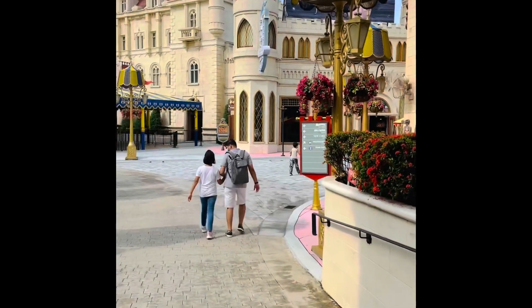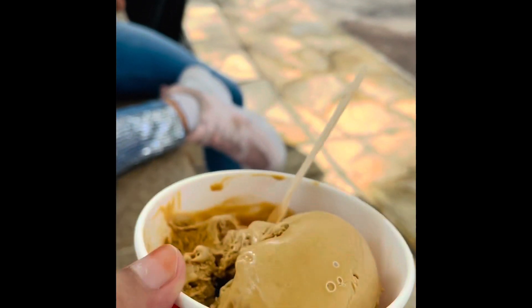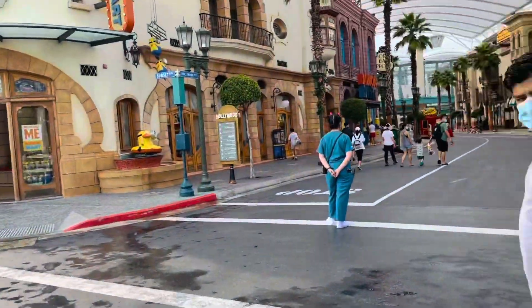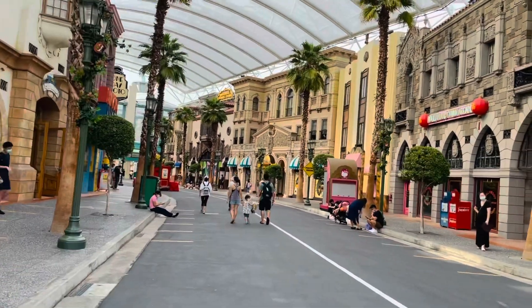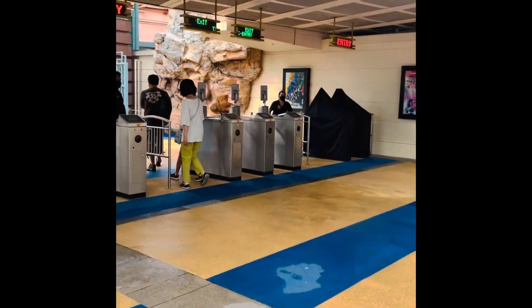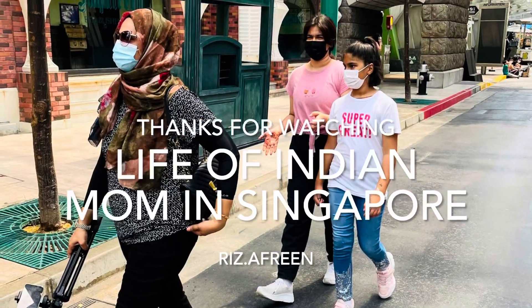Eliza was asking for ice cream again, and she enjoyed the delicious ice cream. It was almost 5 o'clock and we had spent around 5 hours in Universal Studio — time to head home. It was super fun; everyone fully enjoyed it and I hope you enjoyed it with us. If you liked this video, do give it a thumbs up. We will see you all in my next video — do like, comment, and subscribe to my channel. Thank you so much for watching. Take care, bye bye!